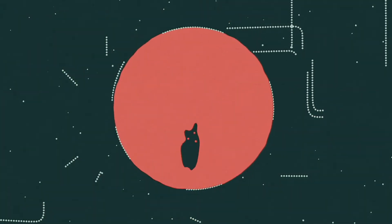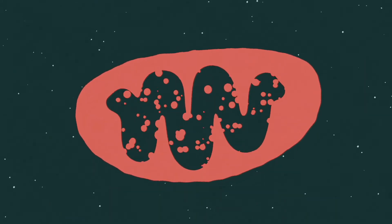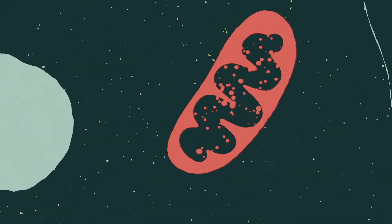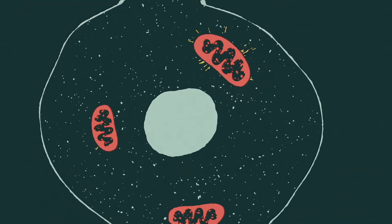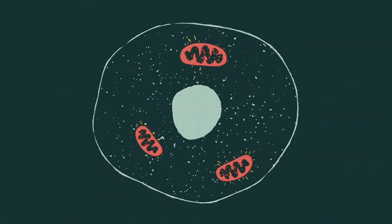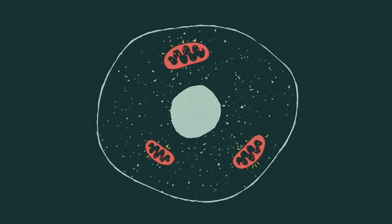In every single cell of your body, there is a tiny power plant. They are working constantly throughout your life to produce things that your body needs to function. These power stations are called mitochondria, and they take responsibility for a large part of your metabolism. And we need metabolism to make energy, which is essential for life.